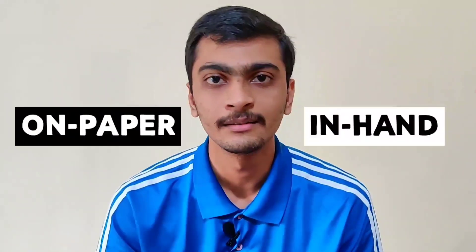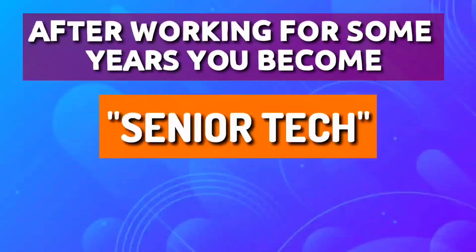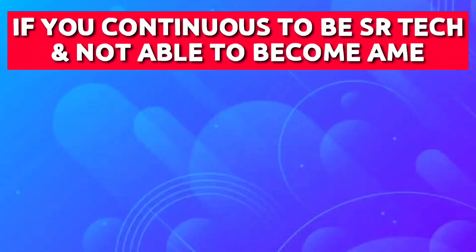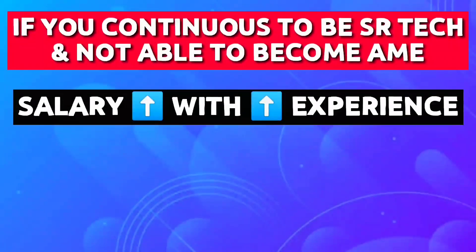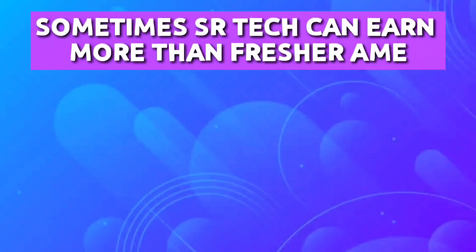Remember, I am telling you rounded-off salaries and it can vary from gross to in-hand. Now after working for years, you become senior tech and can earn up to 40,000. If you continue as senior tech and are not able to become an AME, your salary will increase with experience. Sometimes a senior tech can earn more than a fresher AME, but only after years of experience.